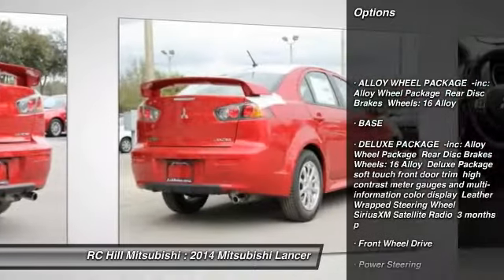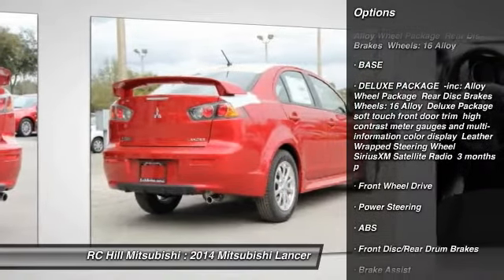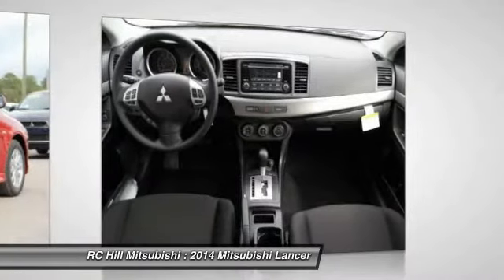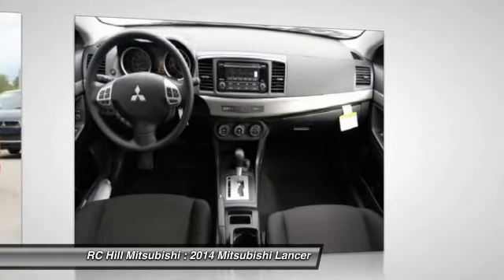Stability control, steering wheel audio controls, traction control, anti-lock braking system, air conditioning, power steering, adjustable steering wheel, keyless entry, cruise control, floor mats.